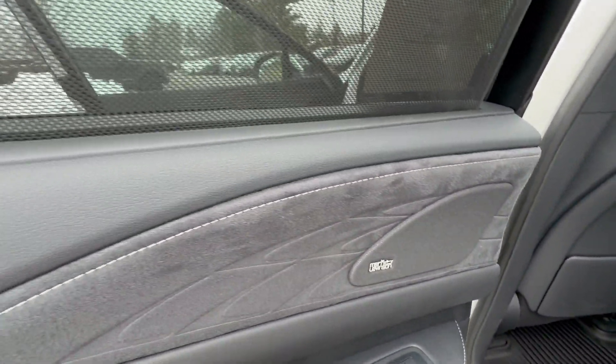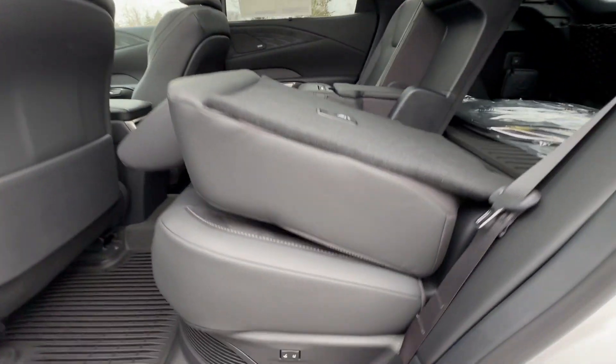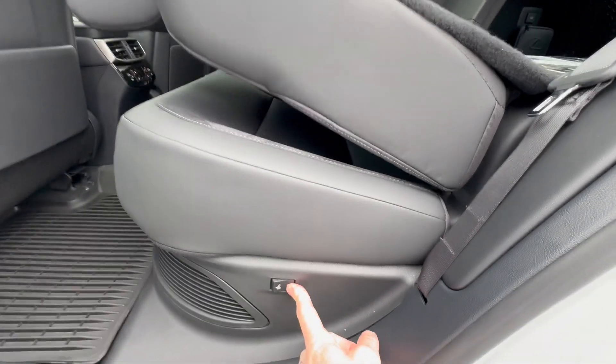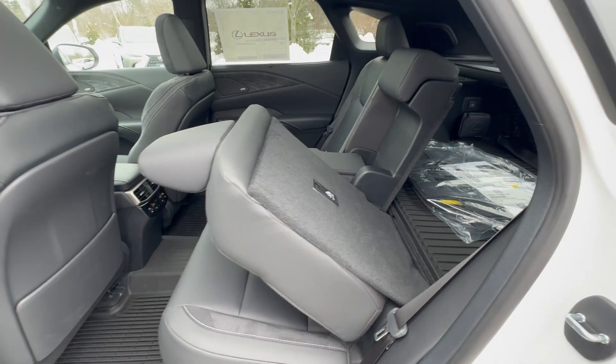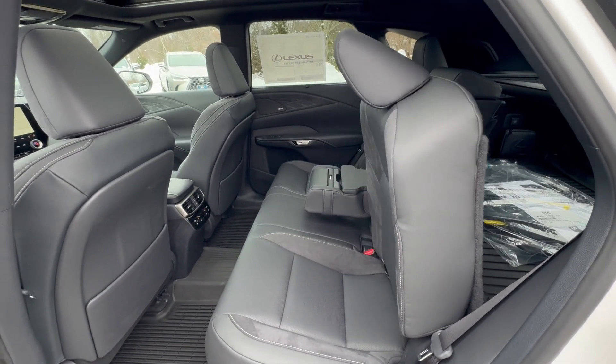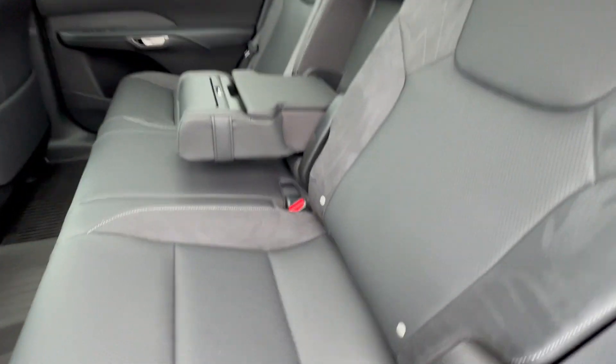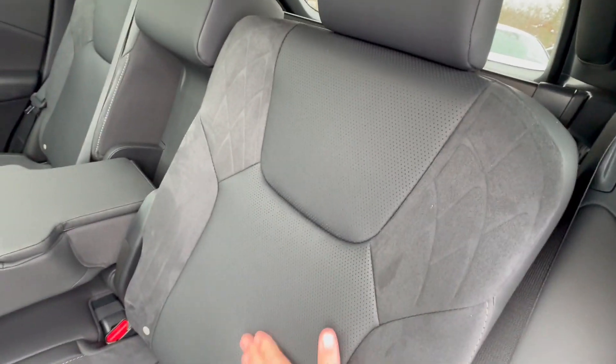You also get manual side window blinds because it's a Luxury. You get the Mark Levinson sound system with 21 speakers and 1,800 watts. If you've never had Mark Levinson before and you're a music fan who wants to blast it at full level, you will love it.